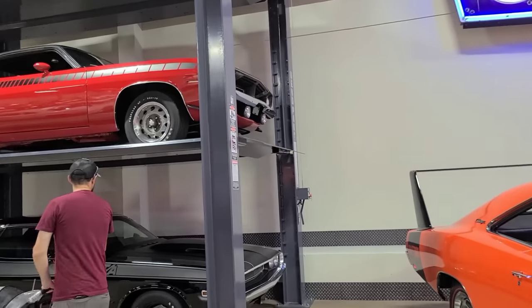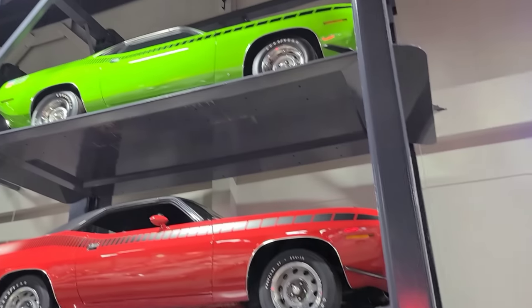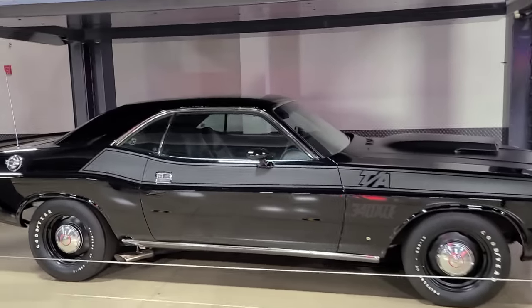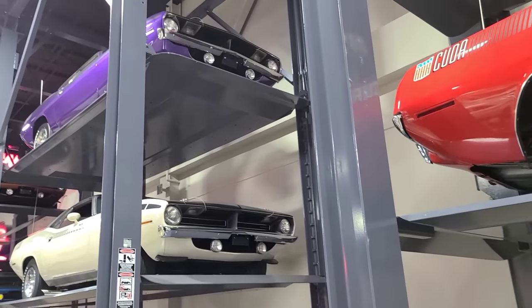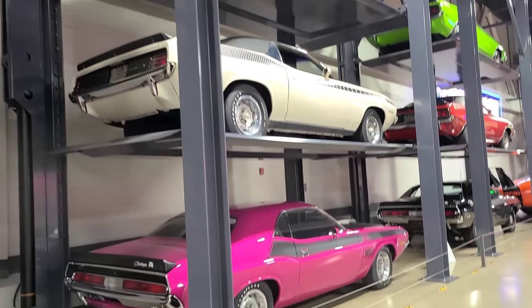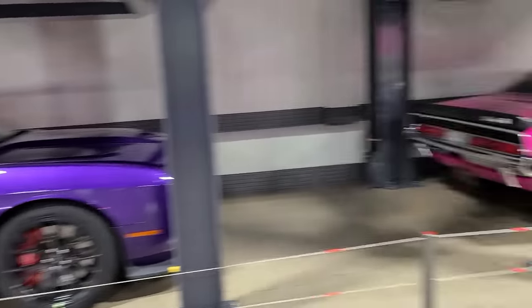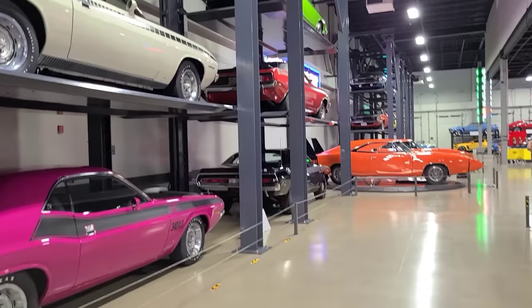Okay, what do we got — Hemi Cudas. Wow, need those in my garage. AAR Cudas. Of course they have a Plum Crazy Hellcat here as well, along with I think every single Cuda color — they go all the way down to that end. Okay, that one's a Challenger TA — Cuda, Cuda, another TA.